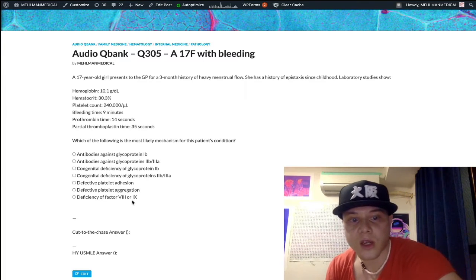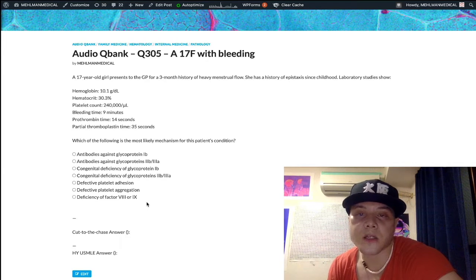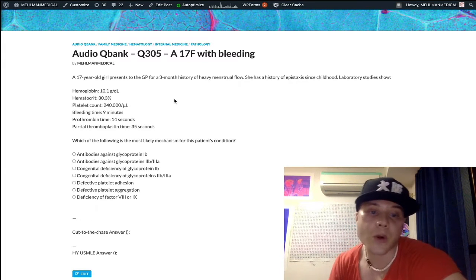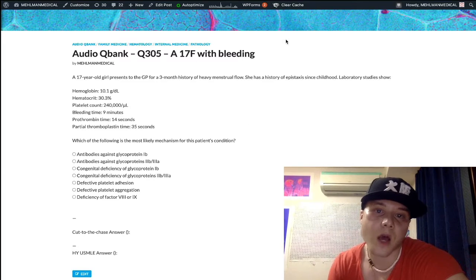Choice G — deficiency of factor VIII or IX — refers to hemophilia A or B respectively, which are X-linked recessive. We know they're wrong because we have a girl. USMLE rewards you for knowing inheritance patterns. Hemophilia presents with an isolated increase in PTT, which we clearly don't have here, and classically presents as hemarthrosis in a school-age boy.